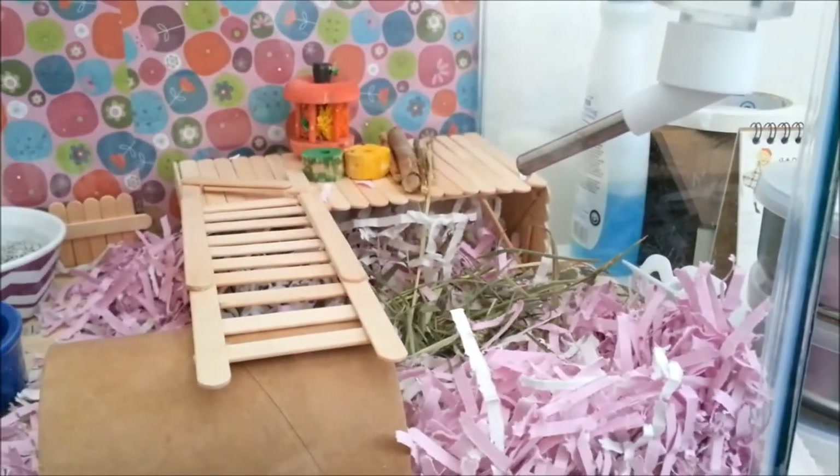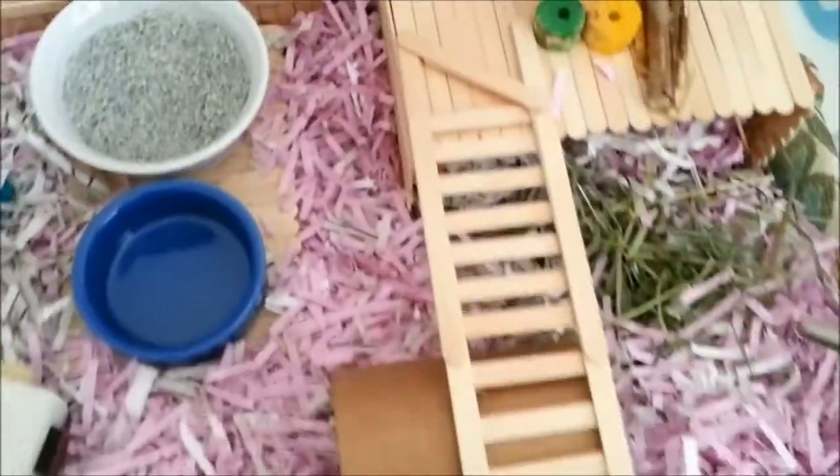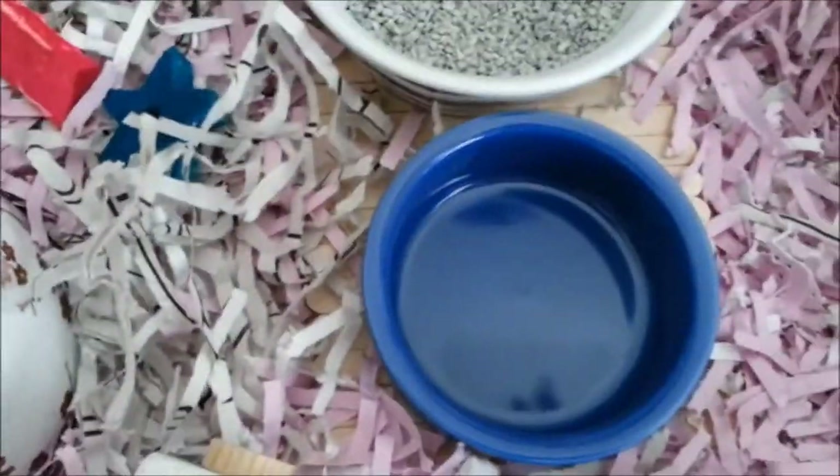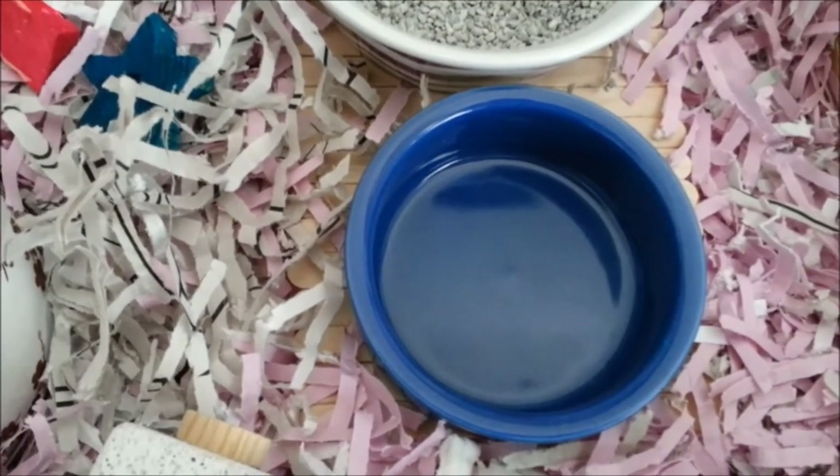She also has her water bottle, her little bridge that leads to her label maker tube, and of course this is her food bowl. It's empty right now because I just cleaned it — I'm going to refill it right after this video.